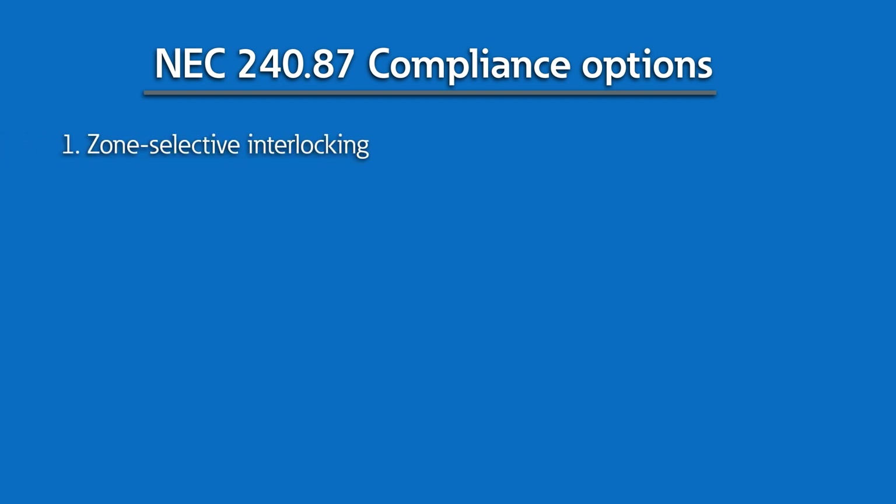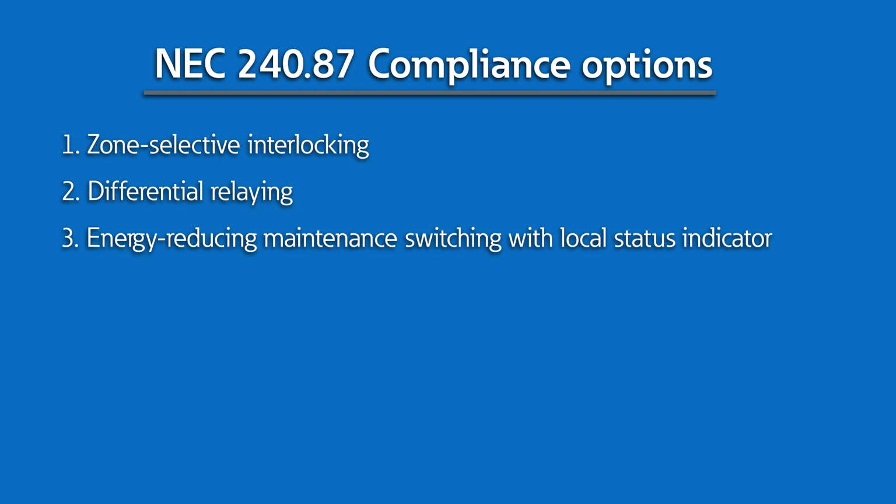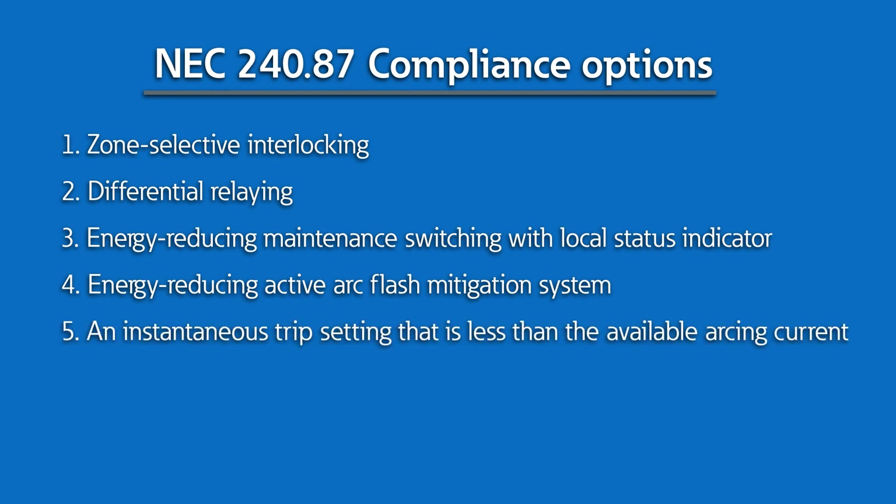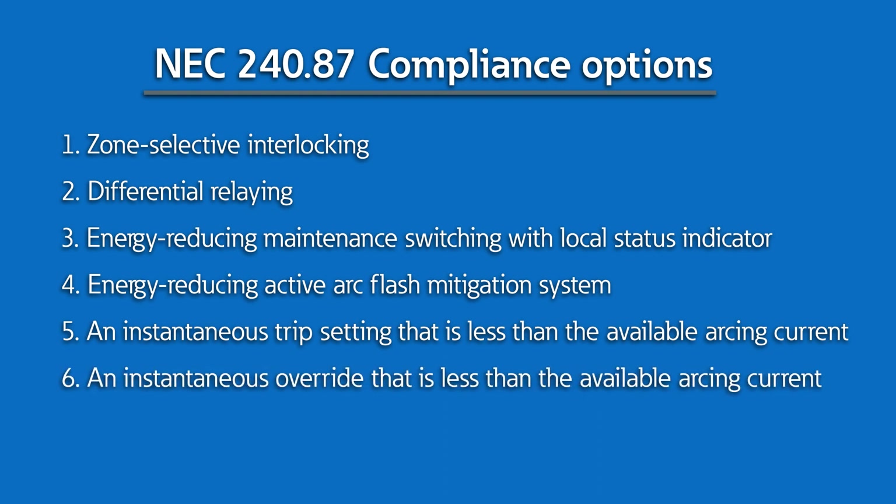Zone selective interlocking, differential relaying, energy reducing maintenance switching with local status indicator, energy reducing arc flash mitigation system, an instantaneous trip setting that is less than the available arcing current, an instantaneous override that is less than the available arcing current, and last, an improved equivalent means by an authority having jurisdiction (AHJ).